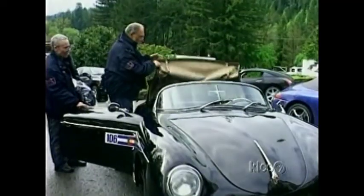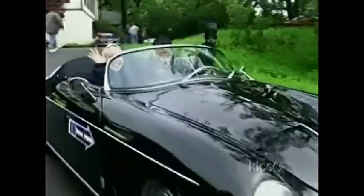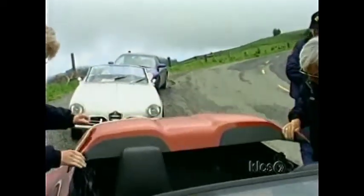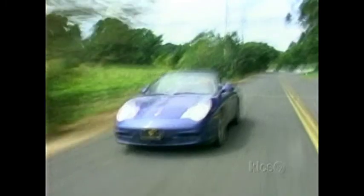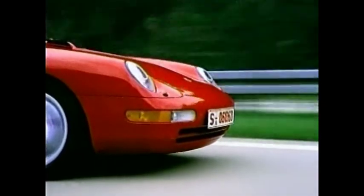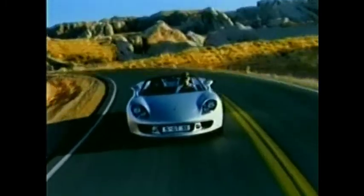Weekend rallies, performance driving schools and organized trips that take advantage of the car's capabilities have created an international community. Collectors may argue endlessly about which model is the ultimate expression of the Porsche heritage. But whatever their opinion, what is clear is that Porsche created a legacy of uncommon and spirited cars, designed by people who love cars for people who love driving cars. This passion has made Porsche a true and enduring automotive legend.